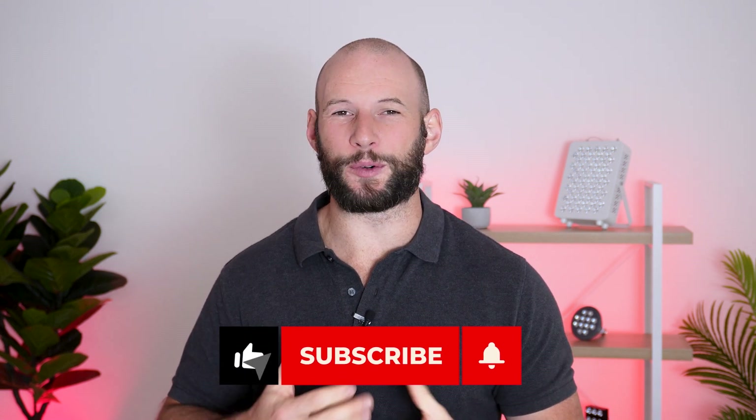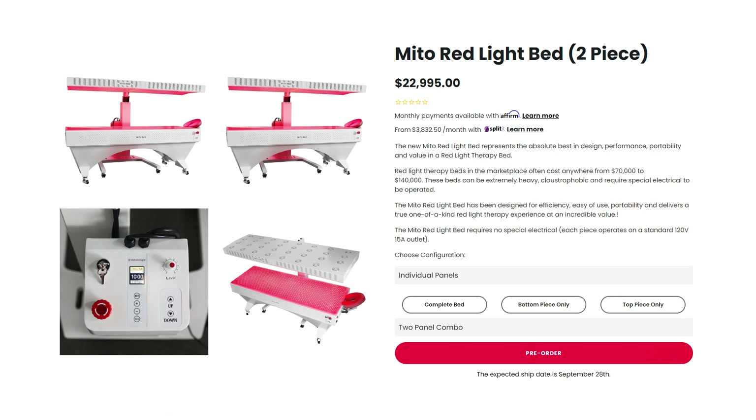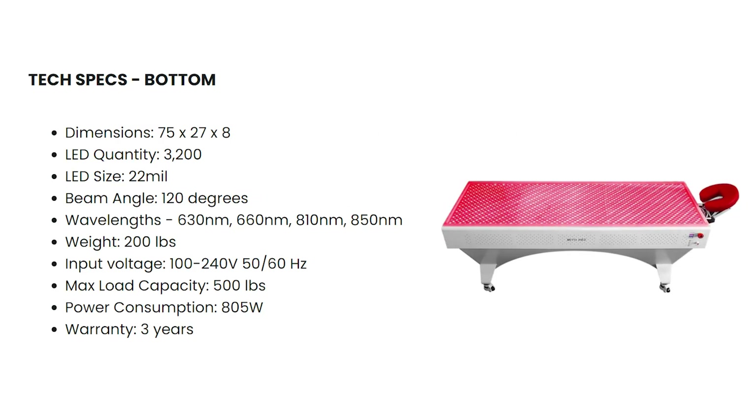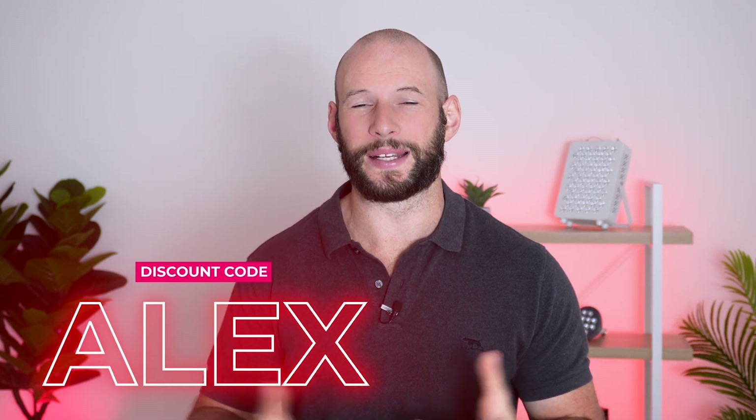As always, any developments like that will be covered here first, so be sure to subscribe. Mito Red have also come out with a new red light therapy bed. It's quite a unique product — effectively just two large panels. The base panel you're lying on, and the top one is on a stand. It's rather well priced with 3,200 LEDs and comes out to about twenty-three thousand dollars. Both products I've mentioned are more for the commercial market, but for those with a big budget you may be considering them. If you are, use discount code Alex to save a little on these rather high prices.